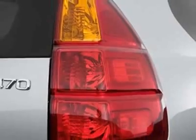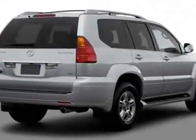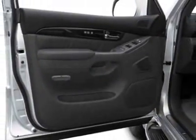This vehicle gets an estimated 15 miles per gallon in the city and an estimated 19 on the highway. This GX470 boasts a 4.7-liter engine and has a 5-speed automatic transmission. Additional options for this vehicle include power driver's seat,